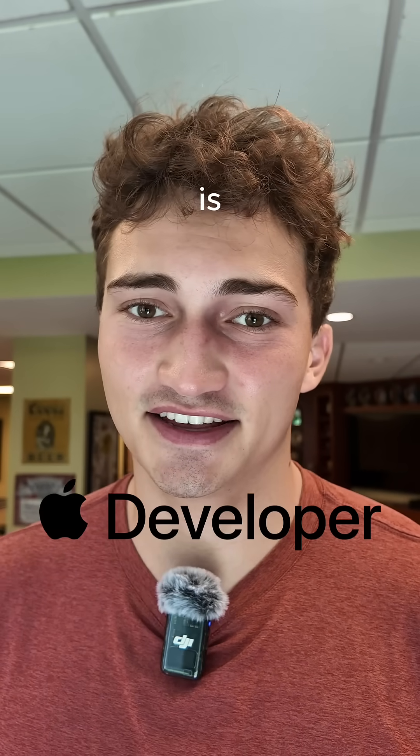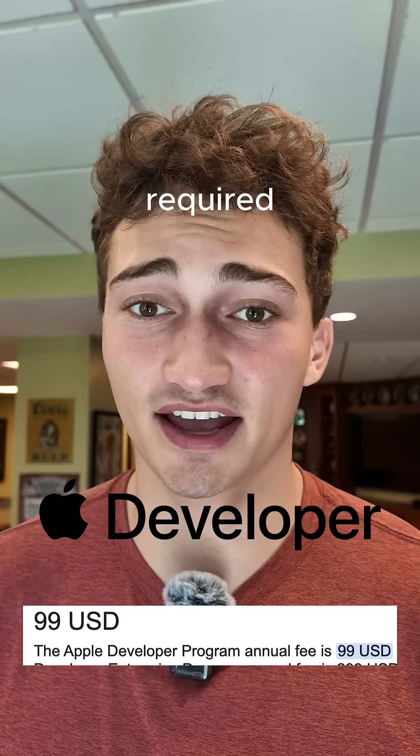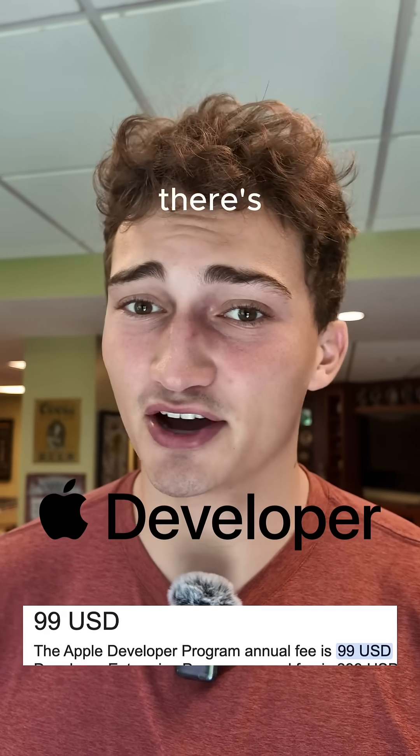The most expensive cost is the $100 yearly Apple Developer membership. That's something that's just required to get your apps on the App Store, so there's a hundred right there.